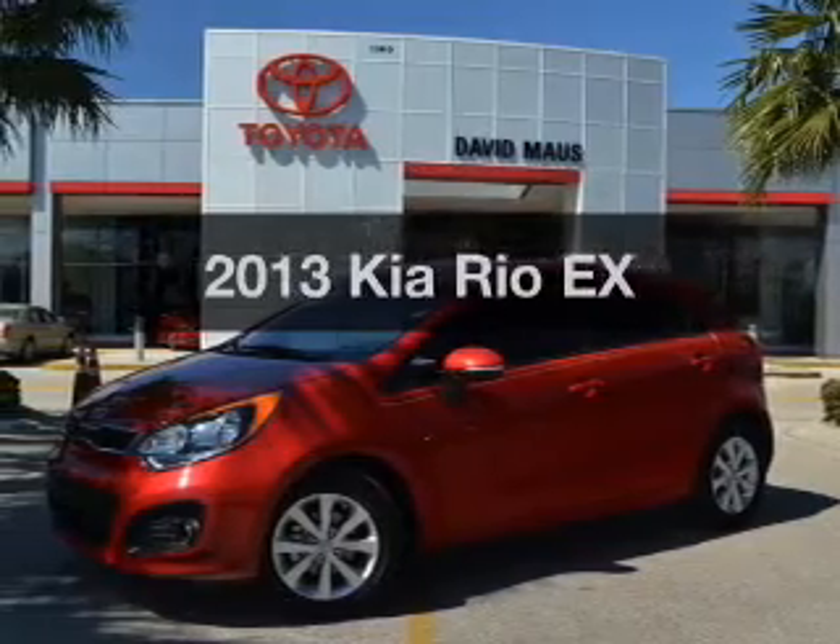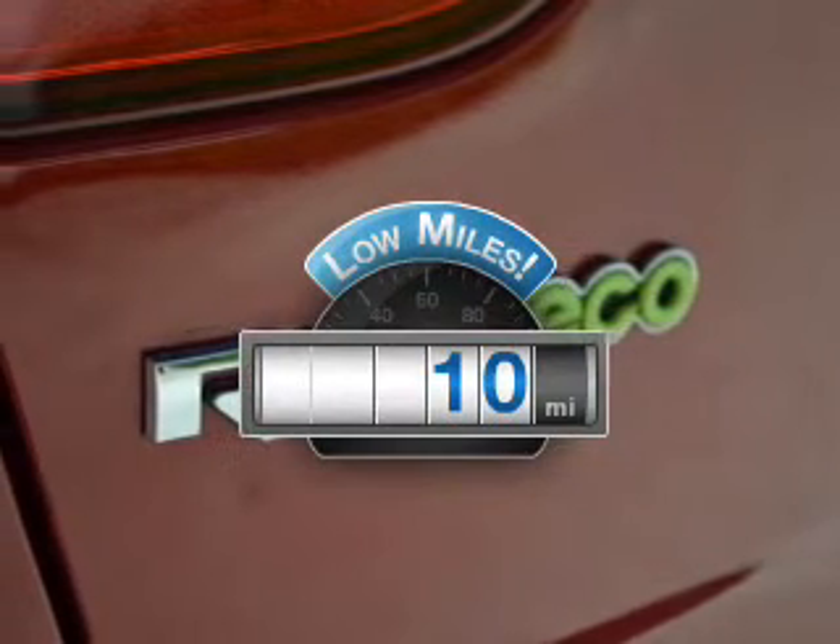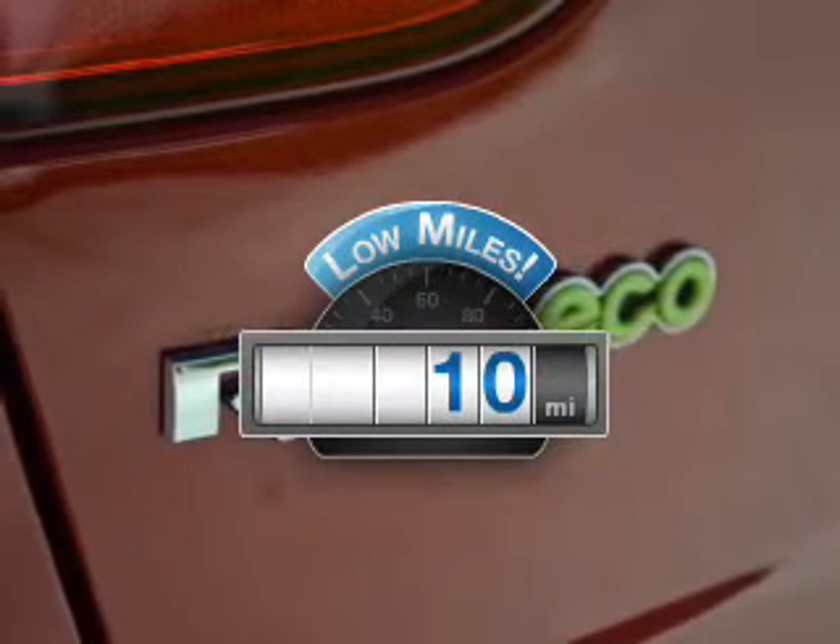Presenting the 2013 Kia Rio. Everything you need under one roof with this great vehicle. Low mileage is an important factor in your purchase and this vehicle delivers a low odometer reading.